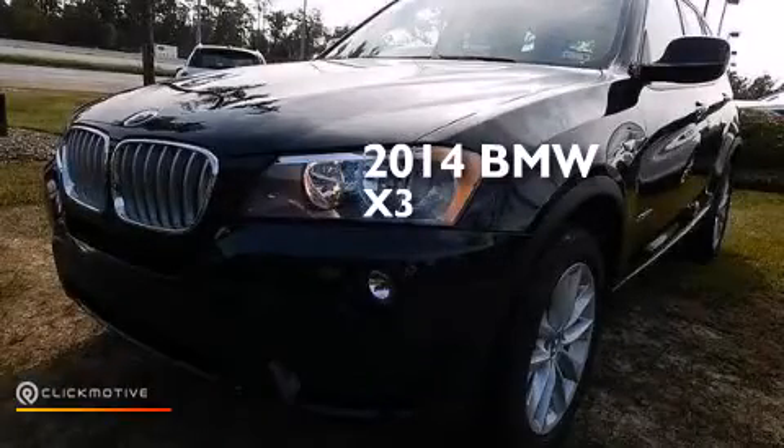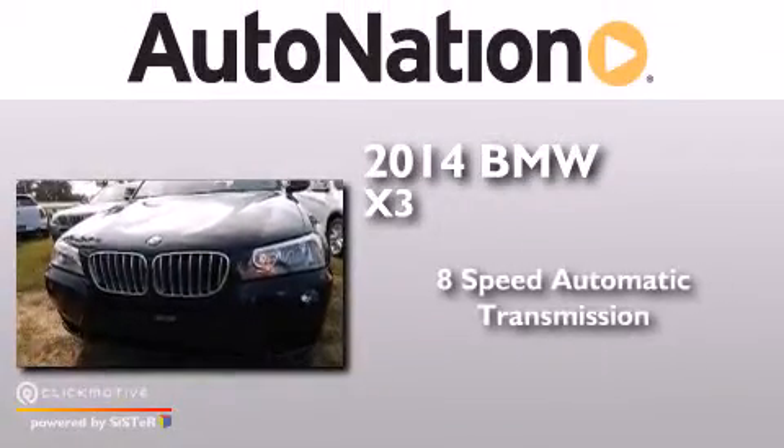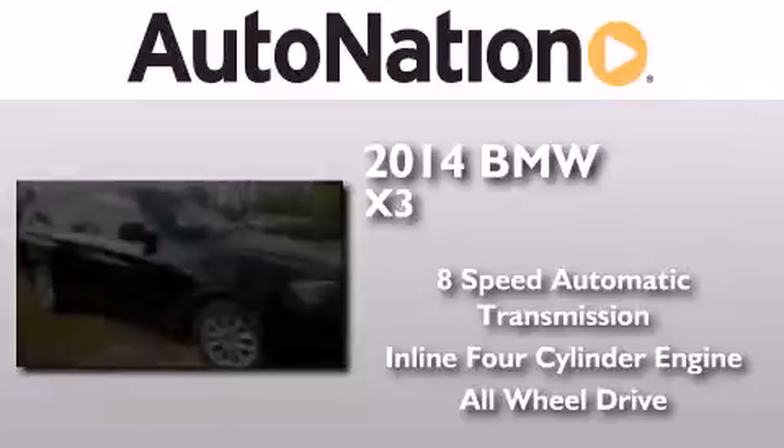This is a brand new 2014 BMW X3. This crossover has an eight-speed automatic transmission, an inline four-cylinder engine, and the added safety and control of all-wheel drive.